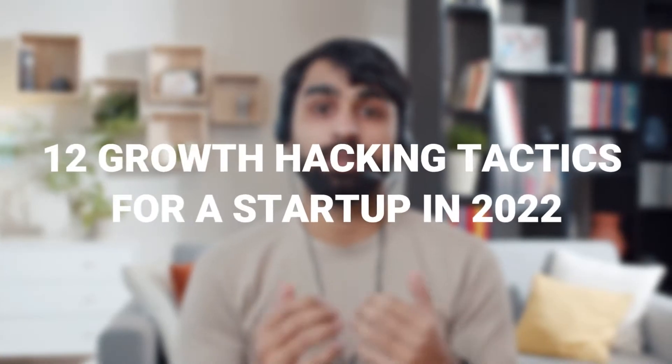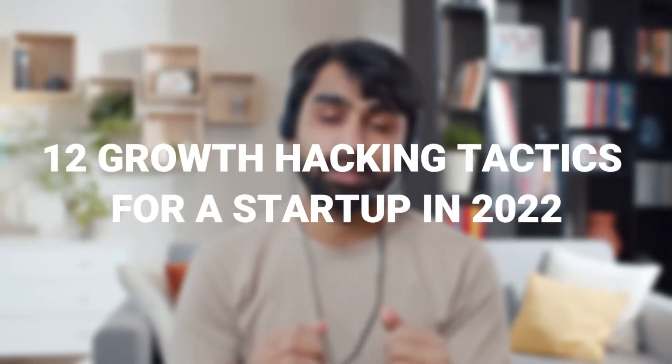Hello guys! Welcome back to our channel. In this video, we are talking about the 12 growth hacking tactics for a startup in 2022.